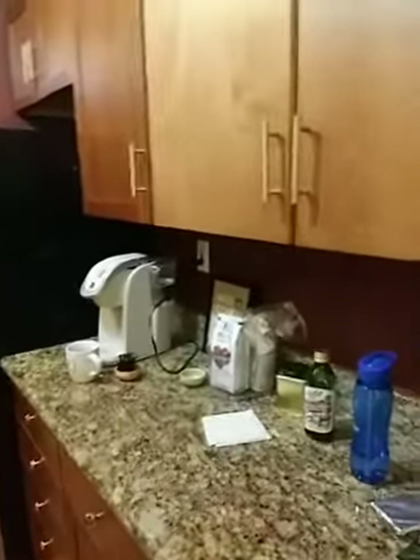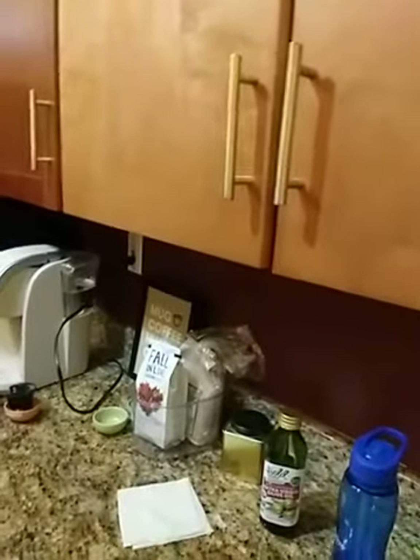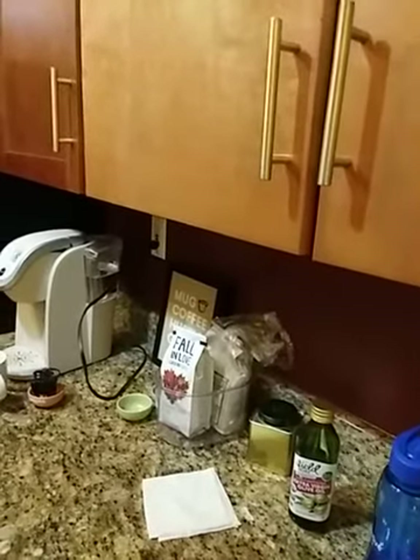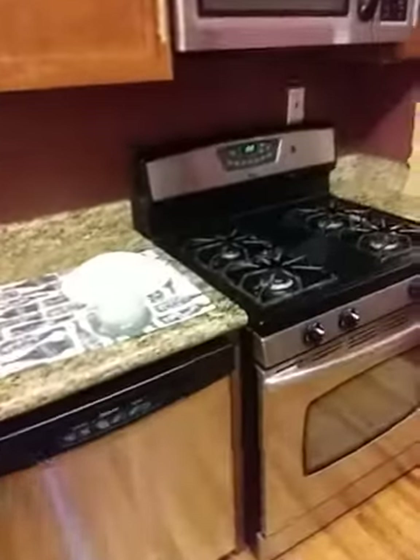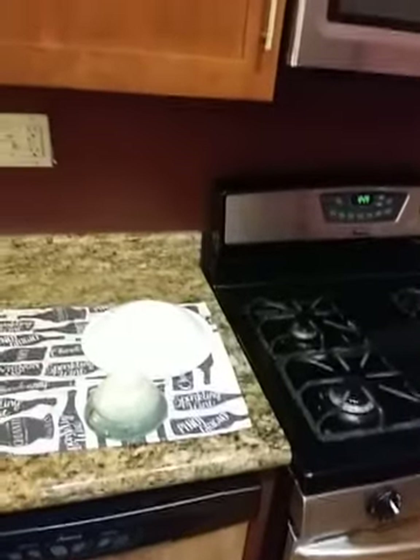I have much more counter space than I did in the old place. In the old videos I had about 12 inches of counter space, literally, in the kitchen. I've got a gas range now. I've got a dishwasher now. Lots of cupboards. And a microwave, which even though I haven't been one to use microwaves, I might find myself using it every now and then.